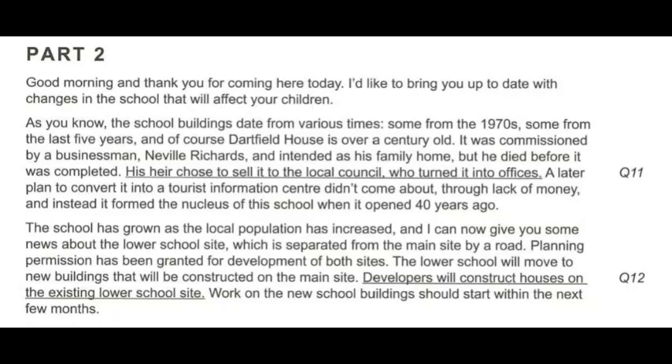It was commissioned by a businessman, Neville Richards, and intended as his family home, but he died before it was completed. His heir chose to sell it to the local council, who turned it into offices. A later plan to convert it into a tourist information centre didn't come about through lack of money, and instead it formed the nucleus of this school when it opened 40 years ago. Planning permission has been granted for development of both sites.